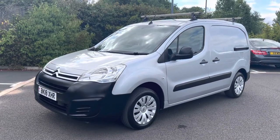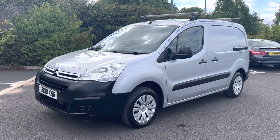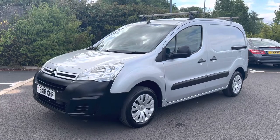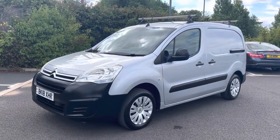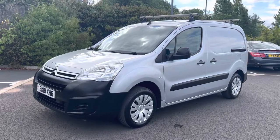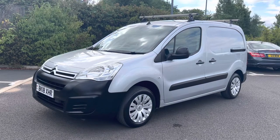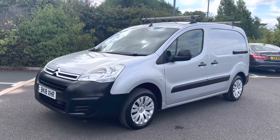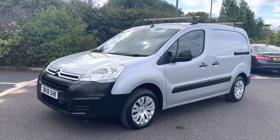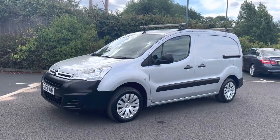Hi, good afternoon, it's Simon at Vans Today in Worcester. I'm going to give you a quick video walk around of this 2018, 18-plate Citroen Berlingo 1.6 HDI Enterprise — top of the range specification. It is a Euro 6 van, so if you're looking at London ULEZ, Birmingham, Bath, Bristol, Manchester — all good for the emission zones. It's a one-keeper from new van and has covered 51,000 miles in silver metallic, and it's in great all-round condition.